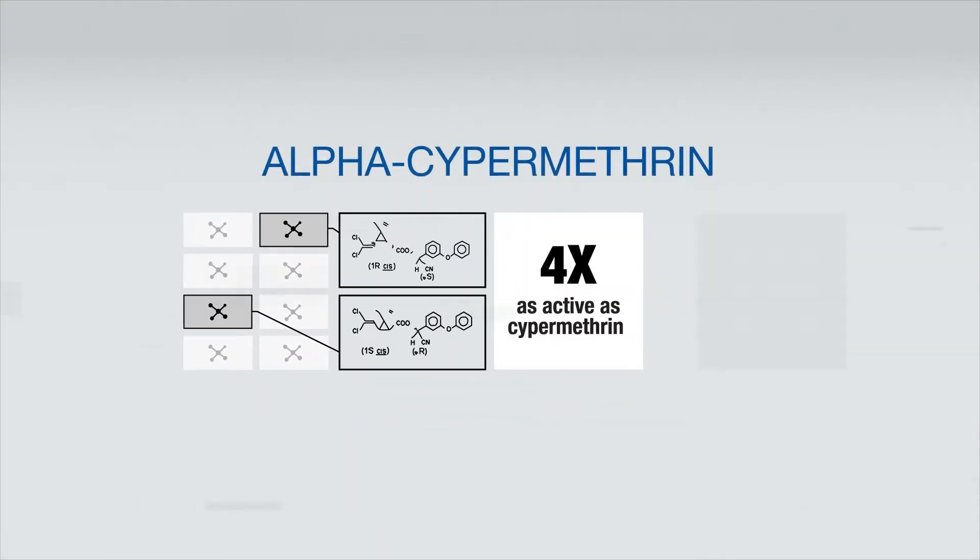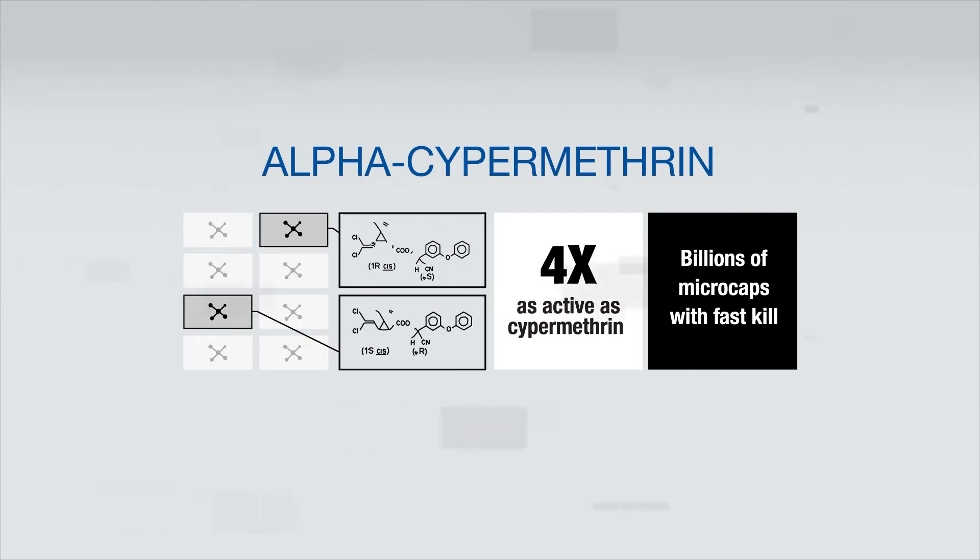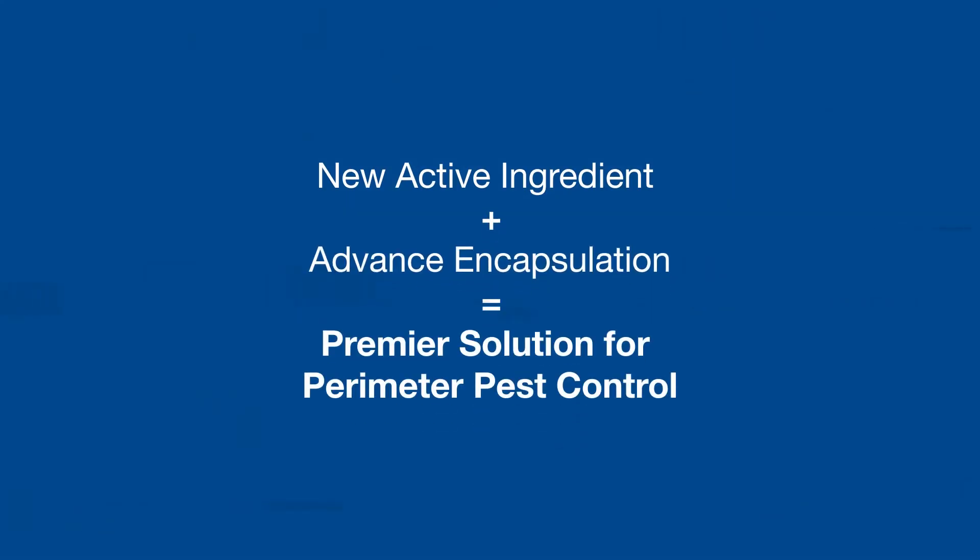Alpha-cypermethrin is four times stronger than cypermethrin, making it your premier perimeter pest control solution.